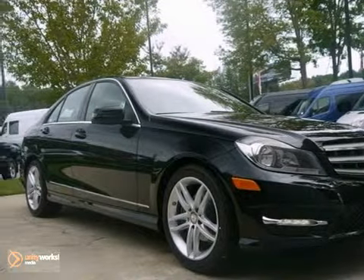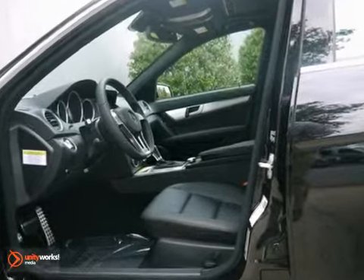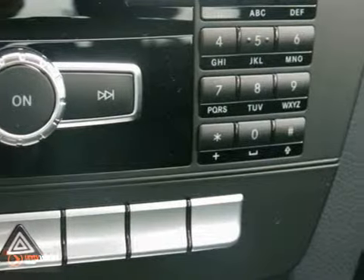Picture yourself behind the wheel of this gorgeous 2013 Mercedes-Benz C250. And just imagine the possibilities. This classy machine offers Bluetooth connectivity, climate control, and heated mirrors.